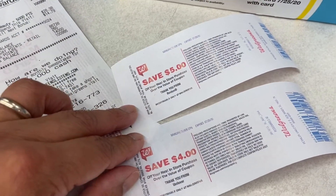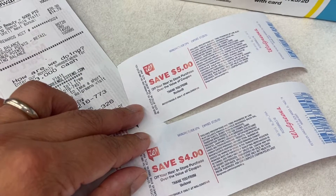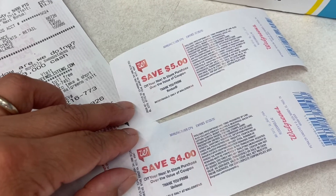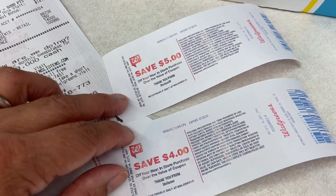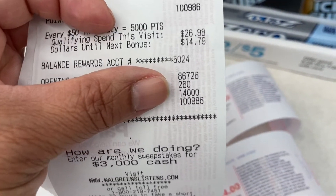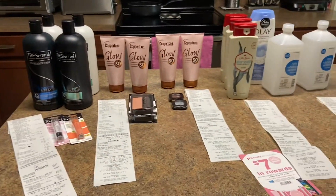I just completed my first transaction with four Tresemme bottles and the Kissing Me lip balms. I got my register rewards — a $5 and a $4 — and I did get my 14,000 points. This was a money maker and everything came out free.